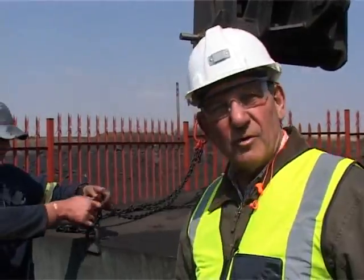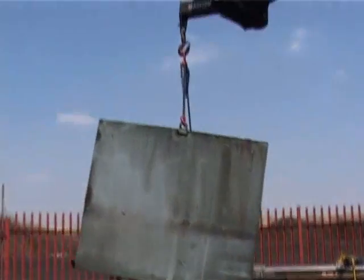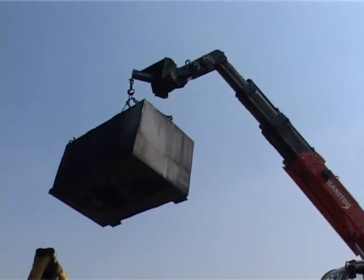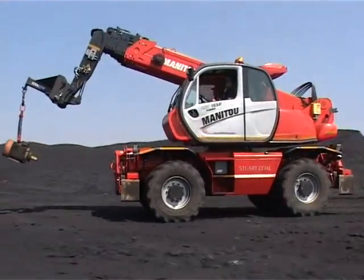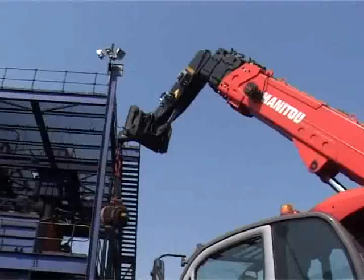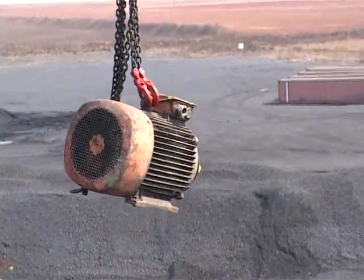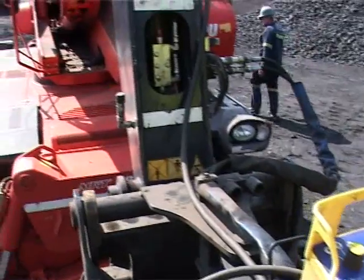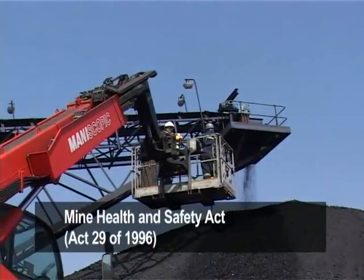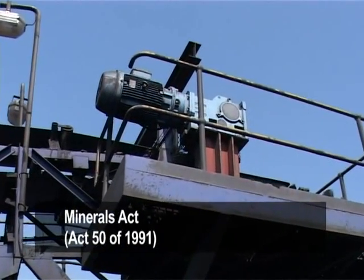This is a jib attachment and it's going to perform different tasks. The equipment complies with the provisions of the Mine Health and Safety Act of 1996, as well as those covered under the Minerals Act of 1991.